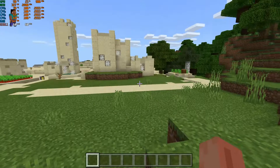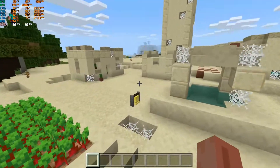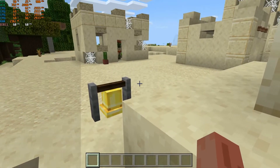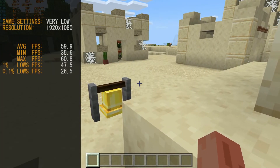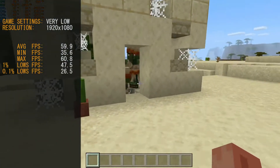The final game we're looking at today is Minecraft — the Bedrock Edition, better known as the Windows 10 Edition. We had the resolution set to 1920x1080 and ran the game at default settings without touching anything — we just went straight in and started playing.